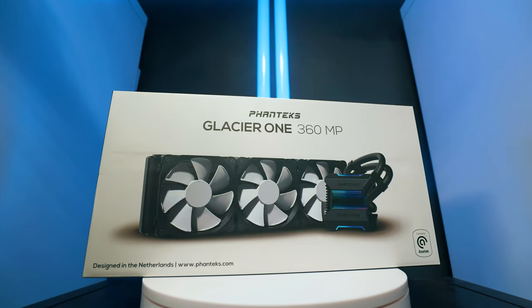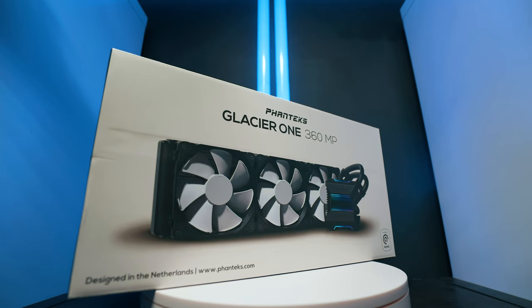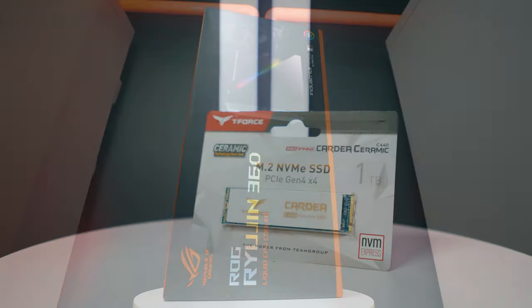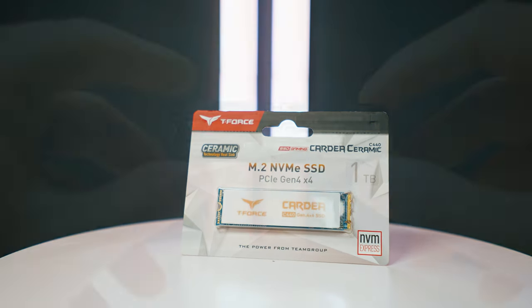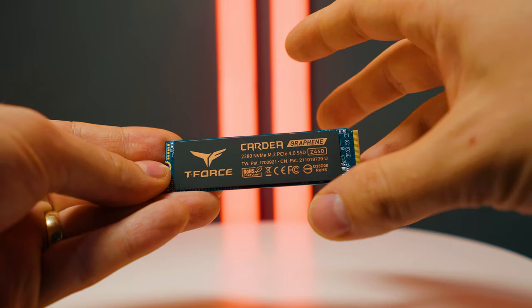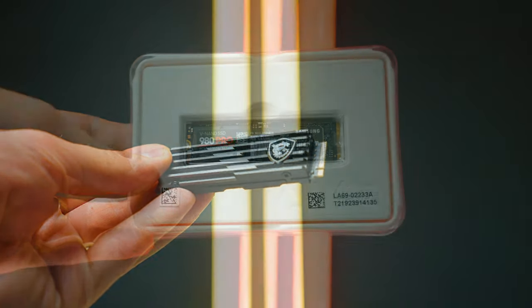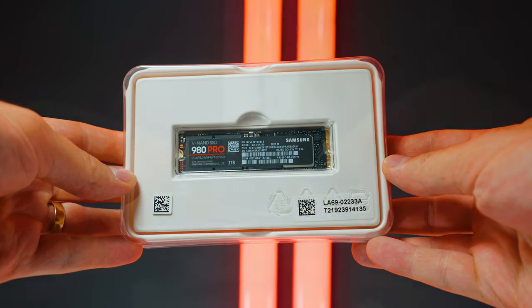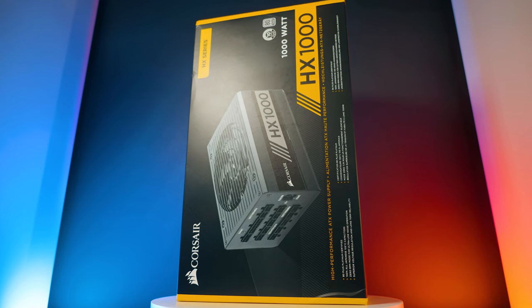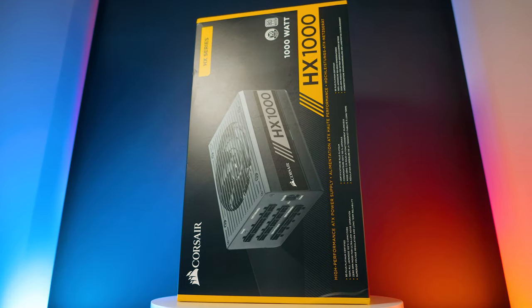The cooler for AMD was an Asus ROG Strix LC2 360 mm AIO with three Phanteks T30 fans to eliminate any cooling bottleneck. For Intel, a Phanteks Glacier One 360 mm cooler with the same T30 fans and identical pump internals. Ryzen 5000 used an ROG Ryujin 360 mm AIO. OS SSDs: Cardea C440 for AMD and Ryzen 5000, Samsung 980 Pro 1 TB for Intel. Project SSDs: MSI Spatium M480 2 TB for Ryzen 7000, Samsung 980 Pro 2 TB for Intel, and Seagate FireCuda 530 2 TB for Ryzen 5000. PSUs: Corsair HX1000 for AMD and Ryzen 5000, Deepcool PQ1000M for Intel.